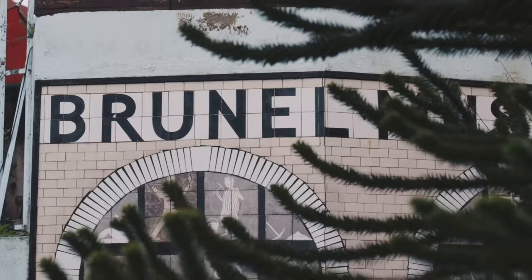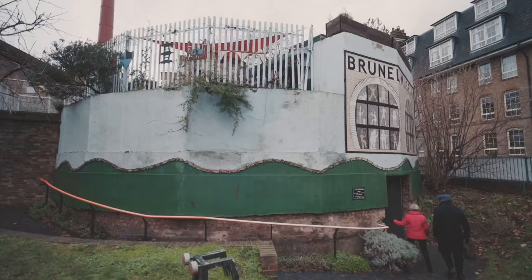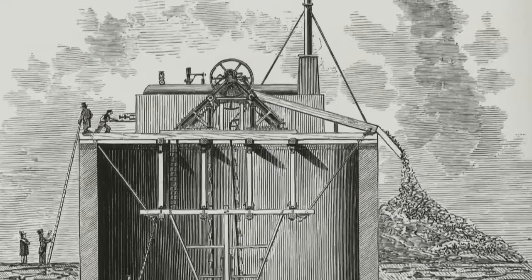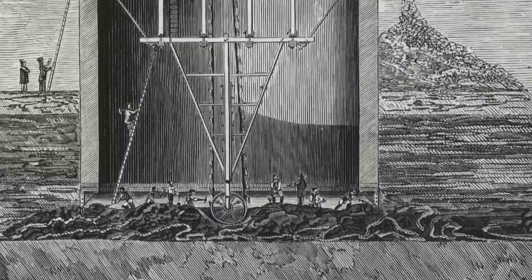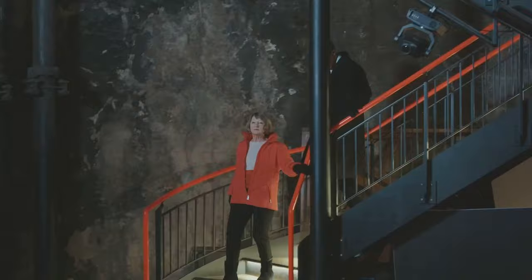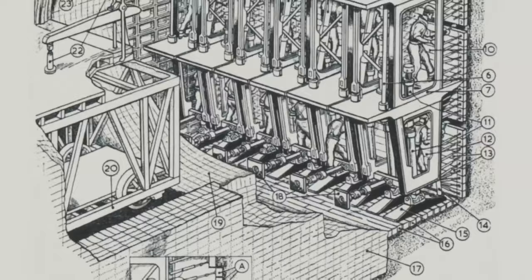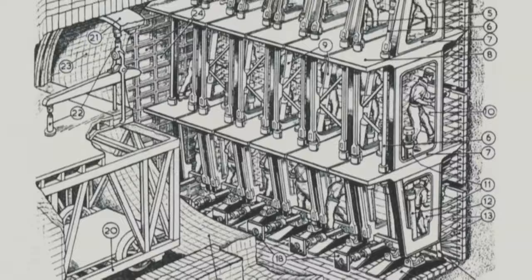In February 1825 work started. The first step was to sink a 15 metre shaft into the ground. The thousand tonne structure took five months to sink deep enough so the tunneling shield could be lowered into place — and that was the easy part. Brunel's original shaft is still in place today.